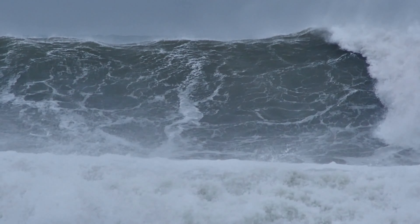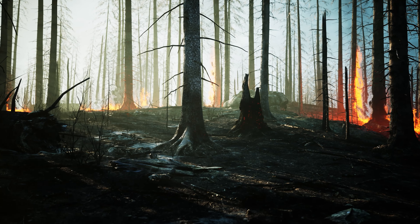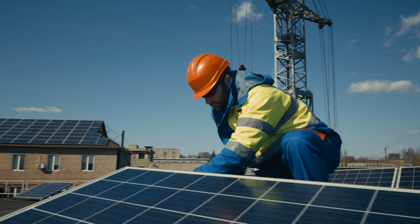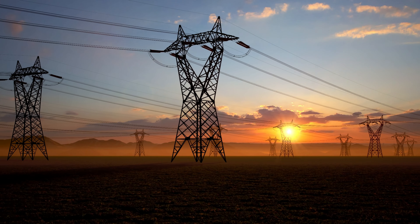Our planet is changing. Decades of pollution have produced adaptations in our climate that threaten our very existence. Even though we have shifted focus to producing greener energy, we still use fossil fuels to meet most of our energy demands.